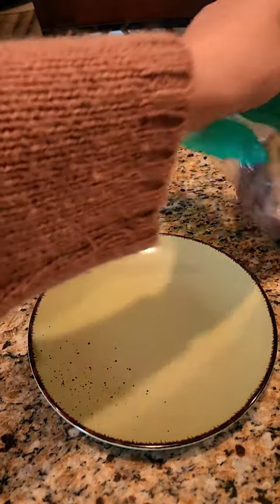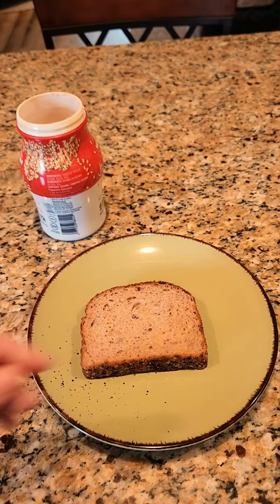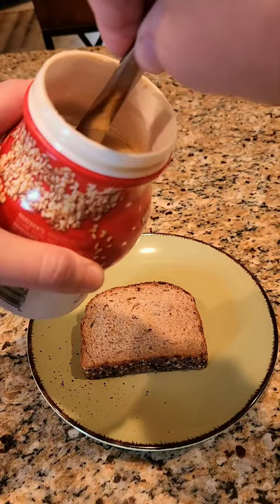One of my favorite snacks, which is very Israeli and I absolutely love, is what I think is the Israeli version of peanut butter and jelly.